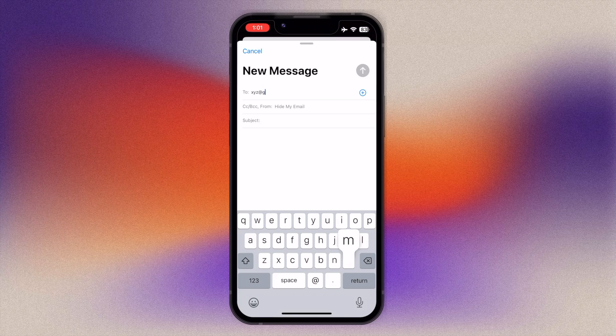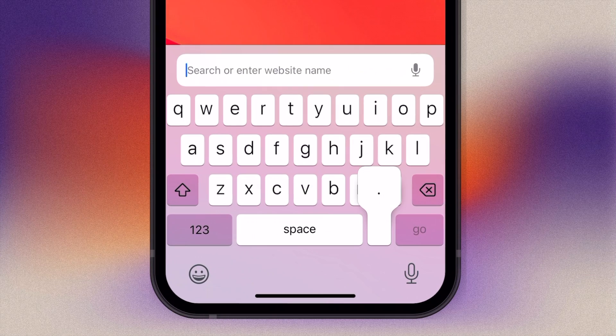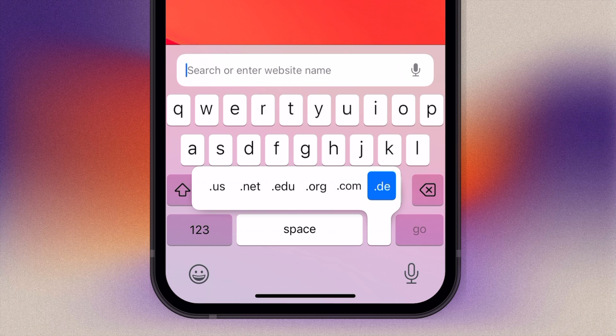When your iPhone expects you to type a web address or email address, you can easily access different web suffixes. Tap and hold the full stop and, without lifting your finger, move it to the web suffix you want to insert. Be aware this only works when your iPhone recognizes the field as a browser search or email address entry field.